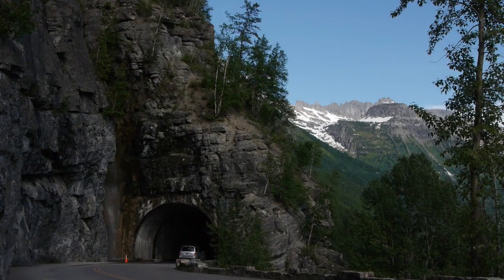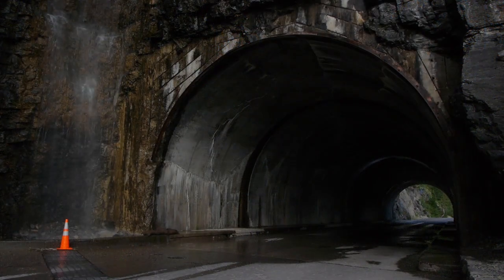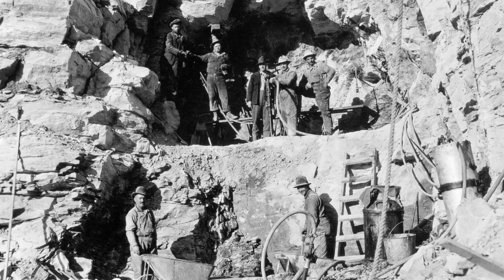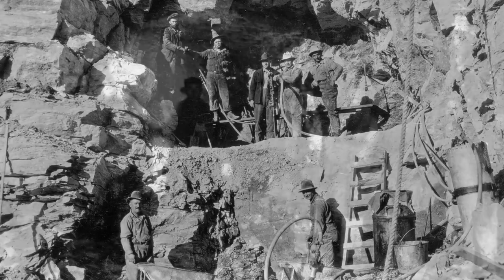As you drive through the West Tunnel, imagine the time and manpower it took to bore through 192 feet of mountain using 1926 technology. Dynamite and jackhammers were used by men working double and triple shifts, tackling this monumental task in October of 1926.